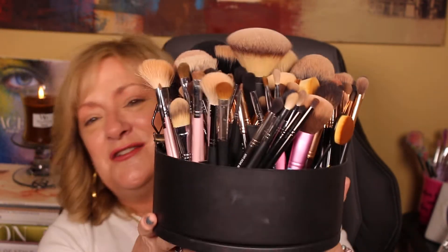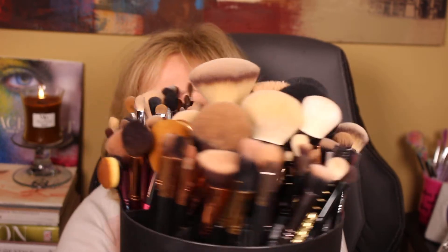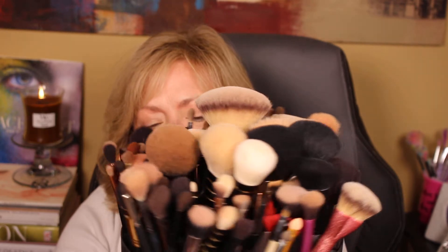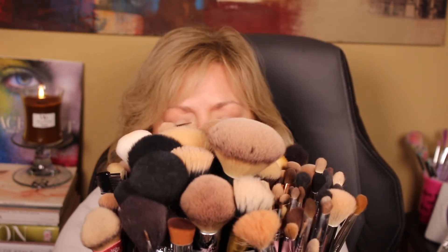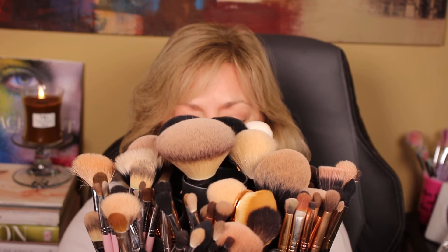I also wanted to show y'all — I've talked about this before — this lazy Susan style spinner. It's from Pampered Chef. It's a kitchen utensil holder, and I use it because I have so many makeup brushes.